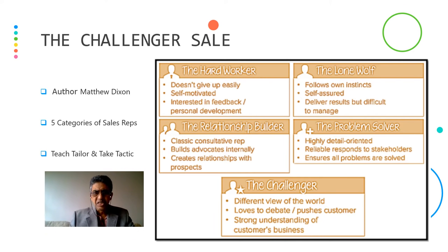The five sales representatives are: first, the hard worker — he does not give up easily, is self-motivated, and interested in feedback and personal development. Second is the lone wolf — he follows only his instinct, is self-assured, and delivers results but is difficult to manage. Next is the relationship builder — a classic consultative representative who builds advocates internally and creates relationships with prospects.